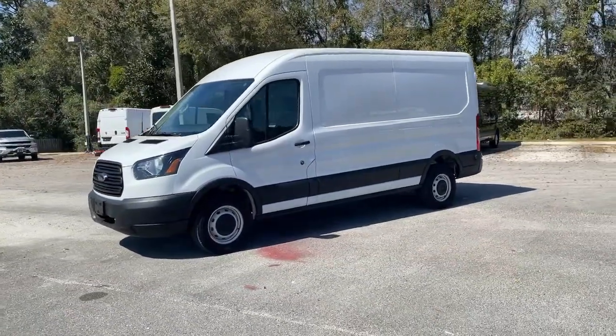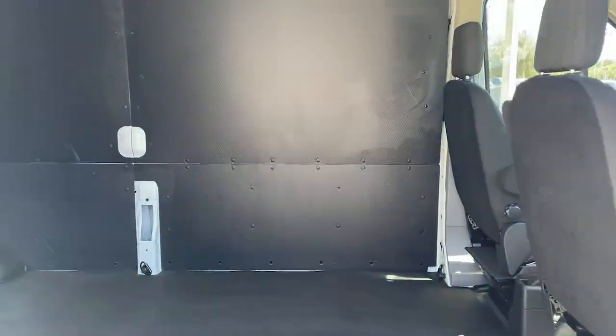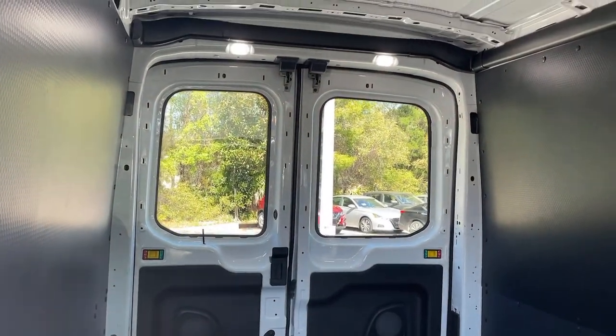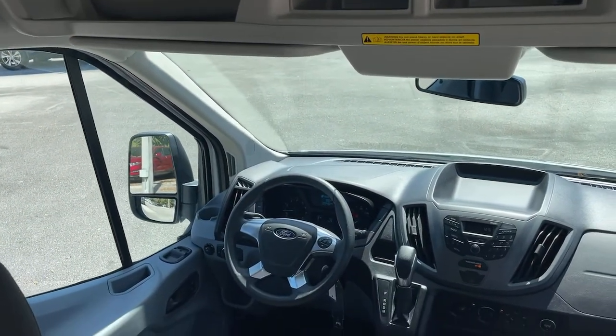These are just some of the great options this vehicle comes with: keyless entry, backup camera, stability control, rear wheel drive, tow hooks, intermittent wipers, traction control, conventional spare tire, variable speed intermittent wipers, and vinyl seats.